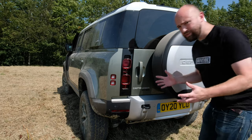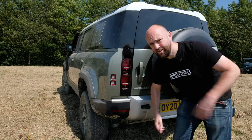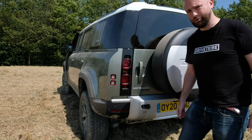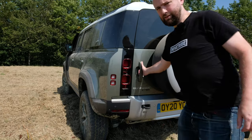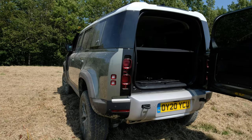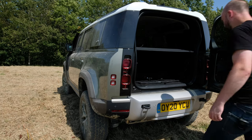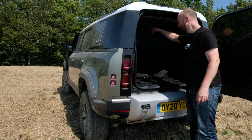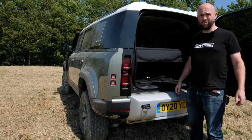To make sure the Defender can be as off-roady as possible, the spare wheel still lives up here because under there it would reduce the departure angle — you would scrape it off on the first rut you came to. The boot opens like this. It's actually quite heavy because it's got the wheel on it, but it feels chunky and stays open. You've got a fabric parcel shelf which hooks on there, and you've got a wipe-clean boot.